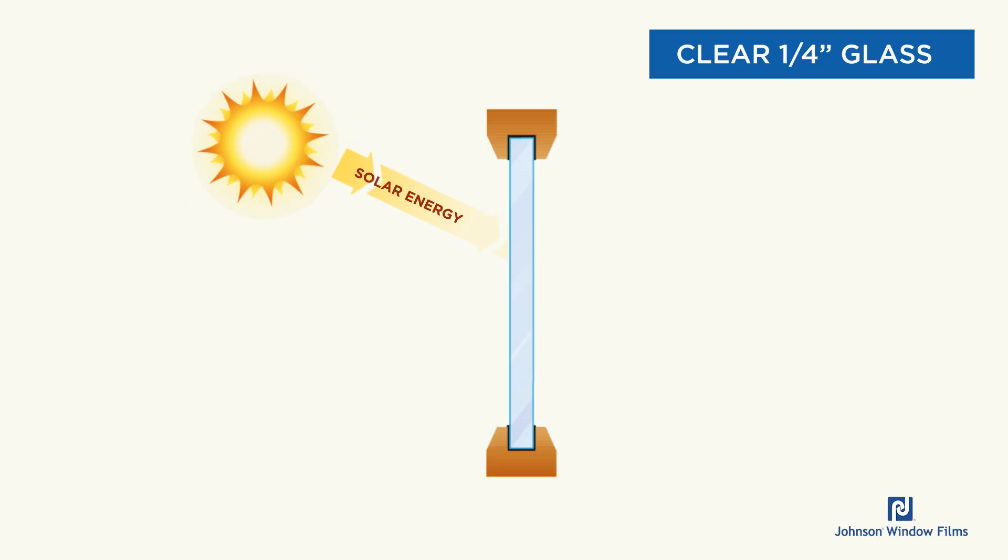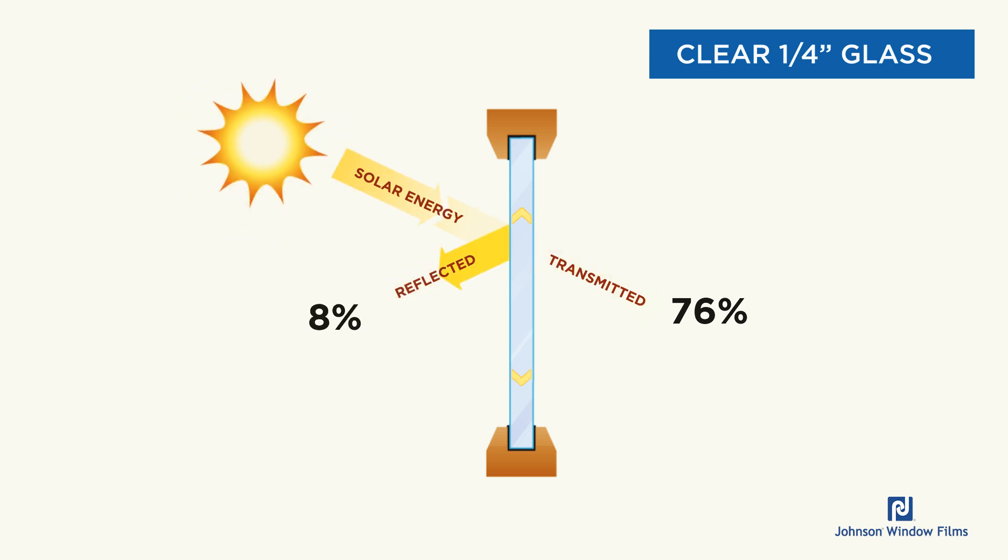Now, if you add up the percentages that happen with each of these — in this case you can see clear glass has 76% transmitted, 8% reflected, and 16% absorbed. If you add all three of those up, they have to add up to 100%. We call that the energy balance.